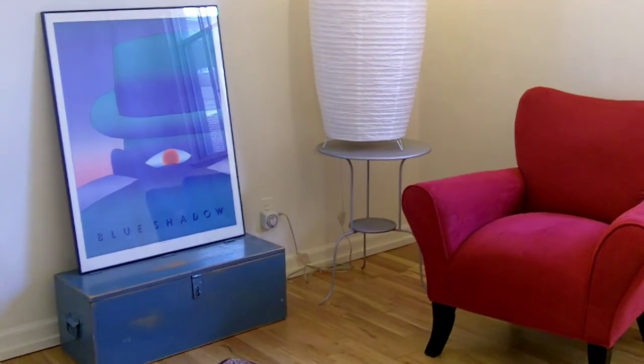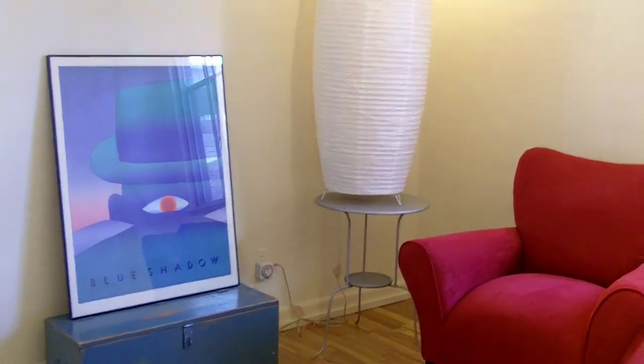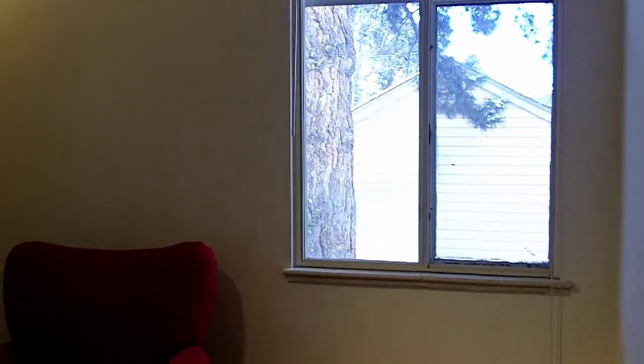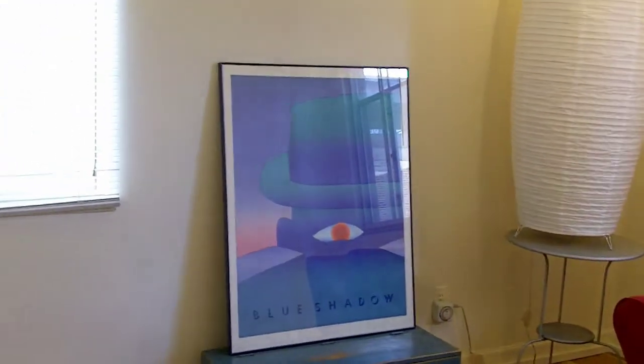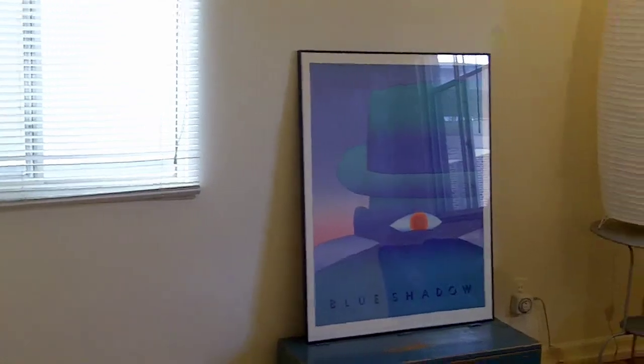Here we have the second bedroom, or it can be used as a study. It has all hardwood floors, two nice-sized windows, and a nice-sized clothes closet. This second bedroom is on the main floor.